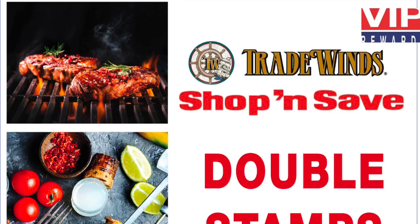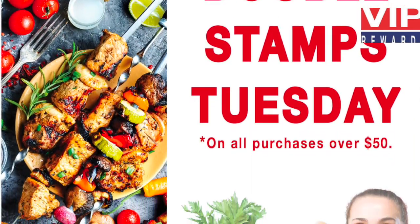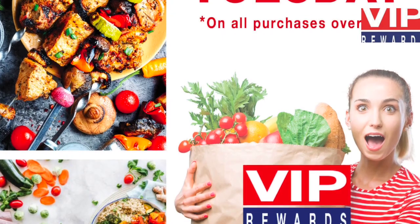Double your rewards every Tuesday. Earn double stamps on all purchases over $50. Fill your saver cards even faster.